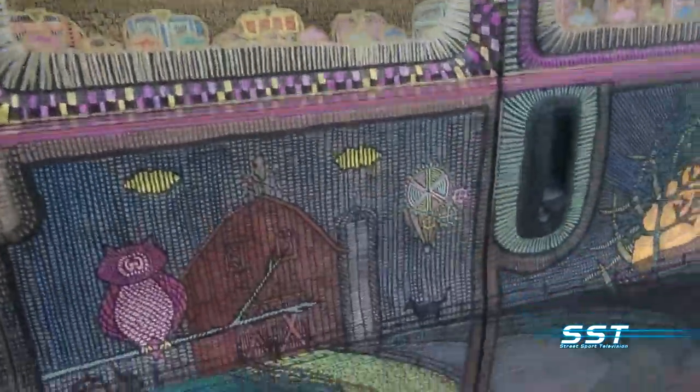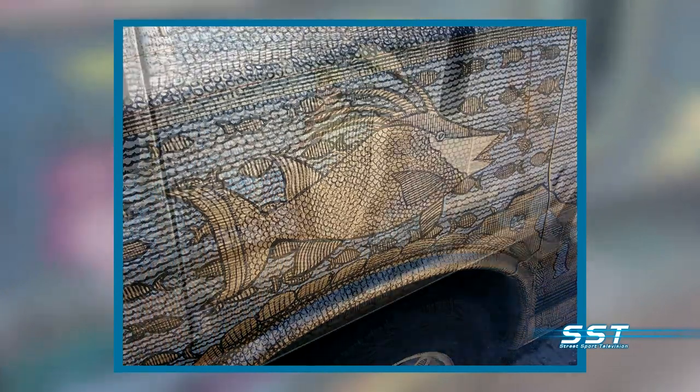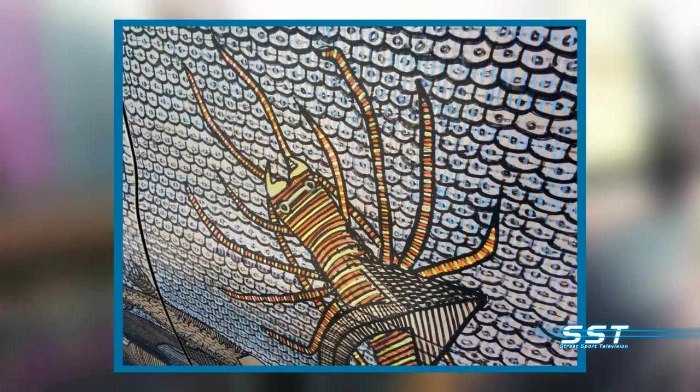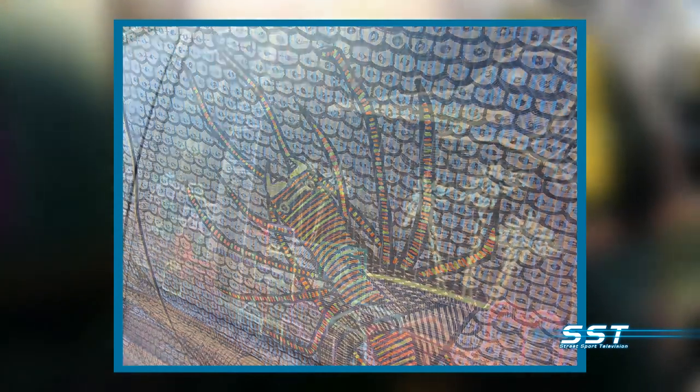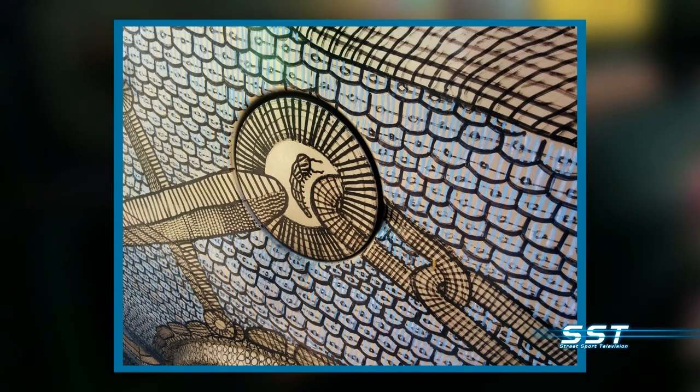Where did you get the inspiration to do this? I did some plywood work in Fort Myers, Florida about two years ago, and it came out so well everybody thought it was wood-burned in. That piece was 40 feet by 8 feet, so the van was actually a much smaller surface. It's the first time I ever tried something like this.